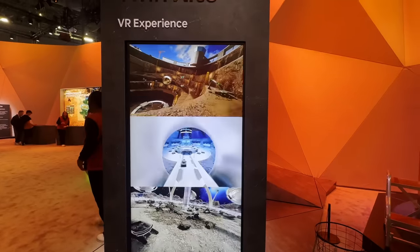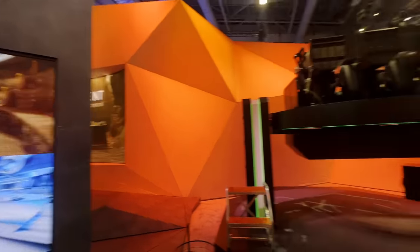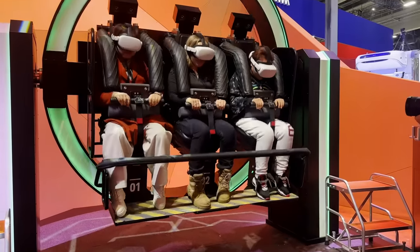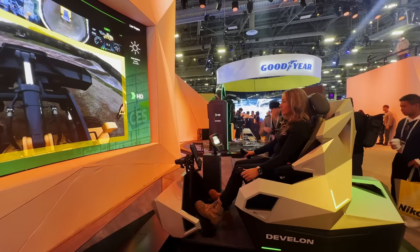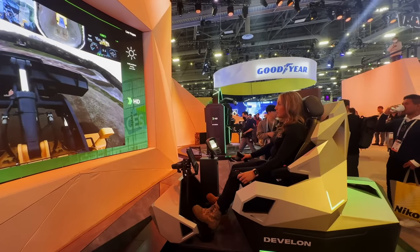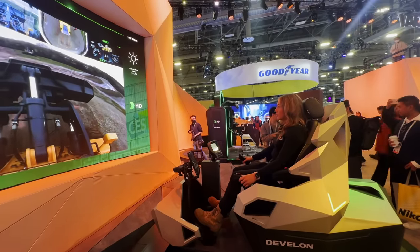Using VR, we'll be able to operate the latest machines at the show so we can experience what Hyundai thinks future sites will look like — whether on-ground, underground, or even underwater. Here, I'm driving a wheel loader at a base out here in America using a simulator. This has real safety benefits, and it finally means I'll be able to work from home.